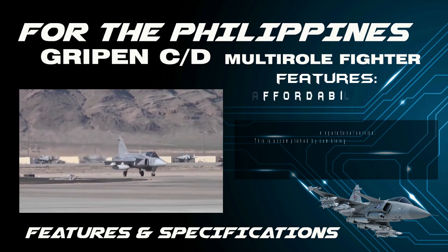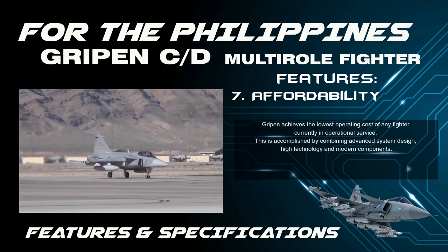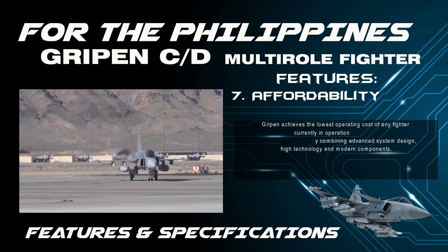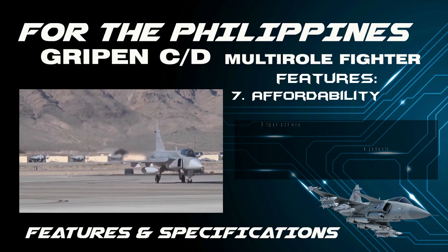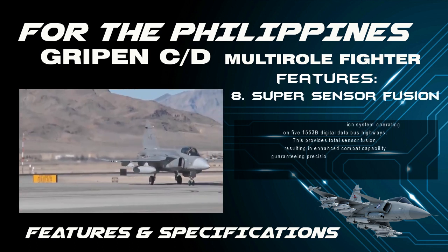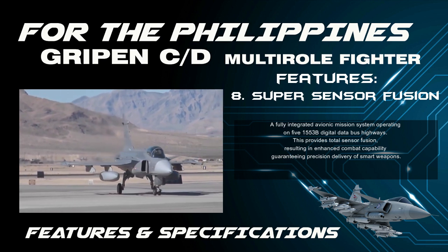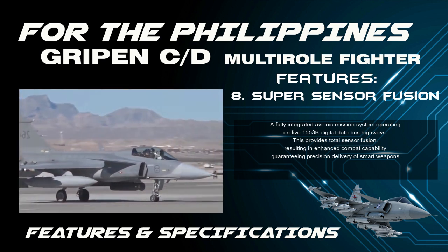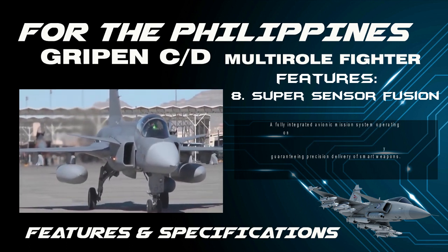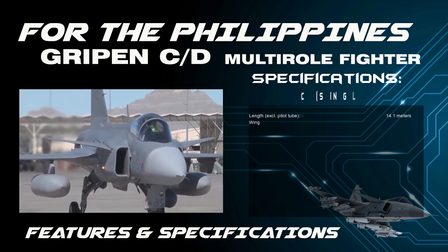Feature 7 — Affordability: Gripen achieves the lowest operating cost of any fighter currently in operational service, accomplished by combining advanced system design, high technology, and modern components. Feature 8 — Super Sensor Fusion: A fully integrated avionics mission system operating on MIL-STD-1553B digital data bus highways provides total sensor fusion, resulting in enhanced combat capability and guaranteeing precision delivery of smart weapons.